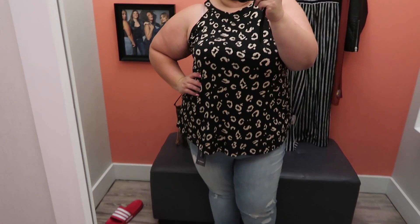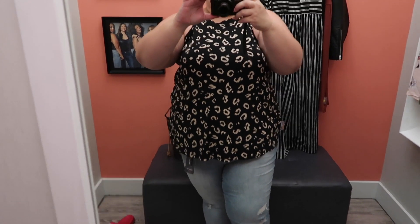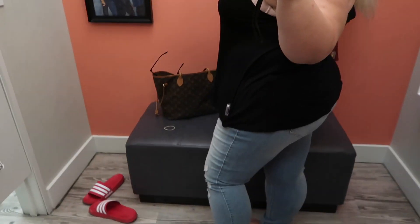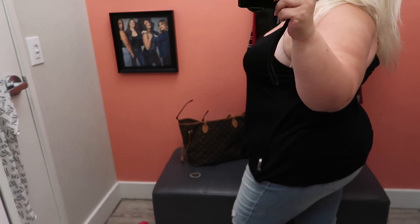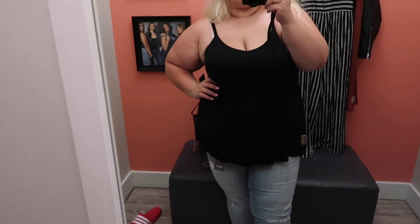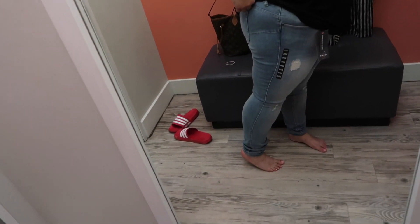This top I absolutely loved on the hanger, but when I put it on I was like, oh, it's kind of low — you can see my bra on the side. I wasn't a fan of that. But I do generally love a scoop neck, loose-fitting tank top that goes out a bit — it's just very comfortable and good for a casual day.